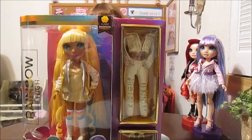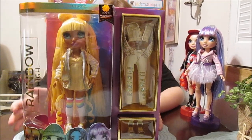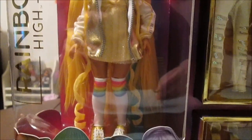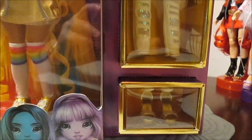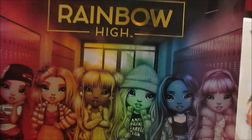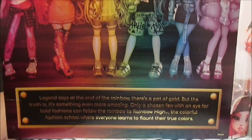On the back of the box, every back of the box is the same. It has a really nice photo of all the girls and then a little description: "Legend says at the end of the rainbow there's a pot of gold. But the truth is, it's something even more amazing. Only a chosen few with an eye for bold fashions can follow the rainbow to Rainbow High, the colorful fashion school where everyone learns to flaunt their true colors." So amazing. These boxes are just really deluxe and gorgeous — great presentation overall. It shows all the girls in the line, their artwork, and there's the little passage describing them.